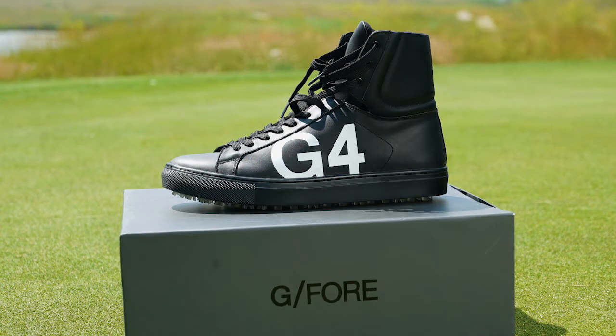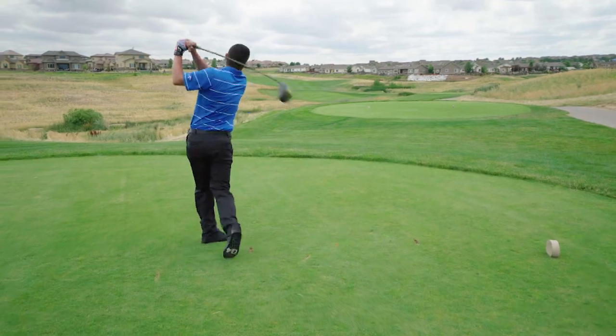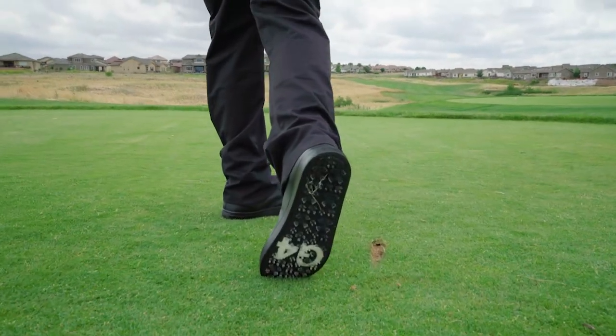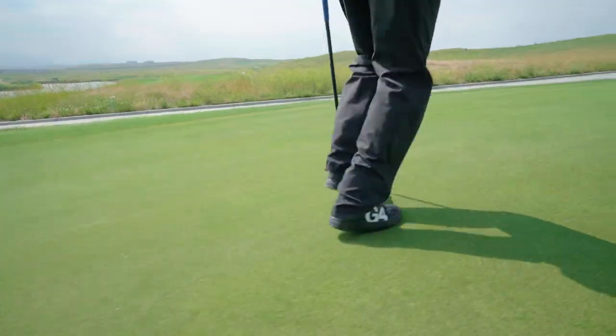Feast your eyes on these babies, the high top disruptors. When street meets golf — super lightweight, packed with full grain leather and the uncanny ability to feel like Bubba Watson. These shoes are sure to turn some heads.